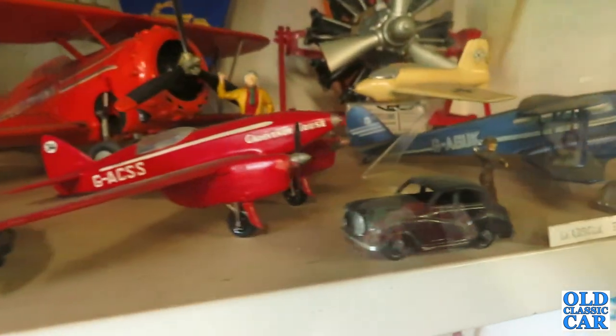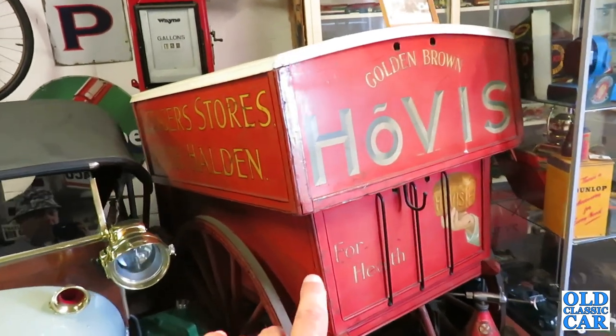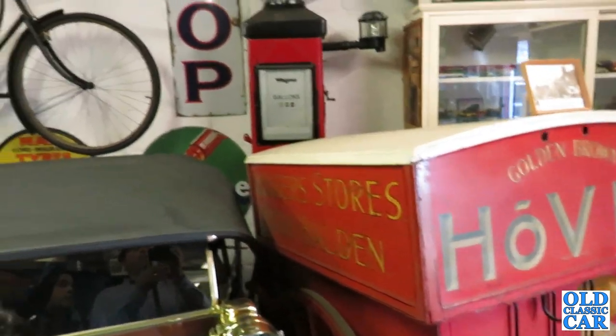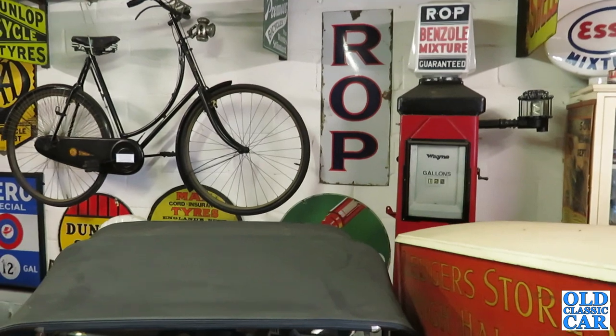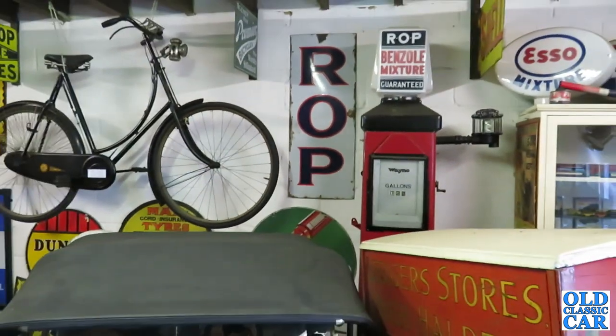These are some obscure little makes. There's a ROP sign — R.O.P. — so what's that? That's a Russian oil product, isn't it?